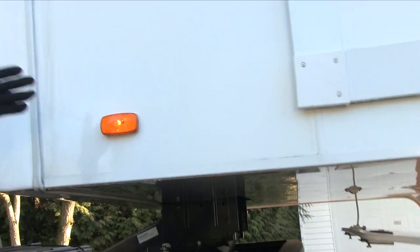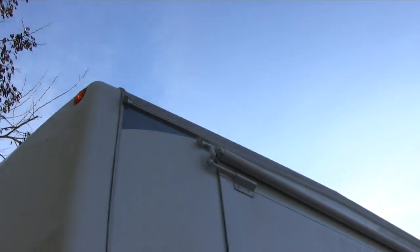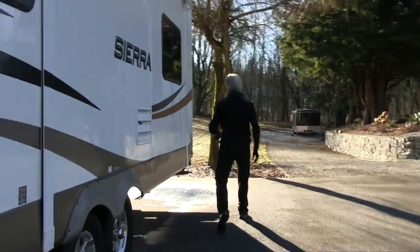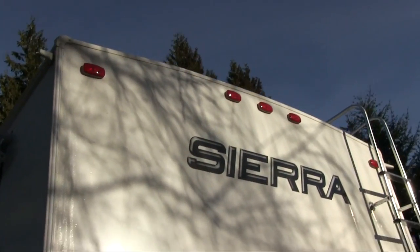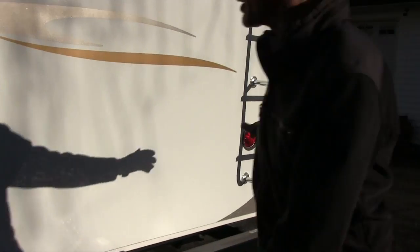Checking the upper clearance lights — they're on, clean, clear, no cracks. This one is on — clean, clear, no cracks. Looking at the top clearance lights — clean, clear, no cracks. We've got the signals going here for the emergency lights — clean, clear, no cracks. The license plate is secure and the light is on.